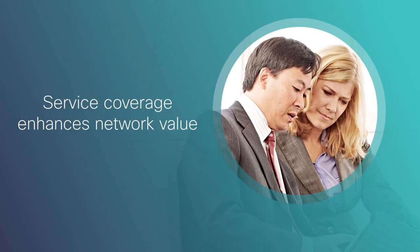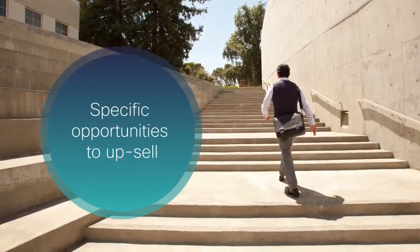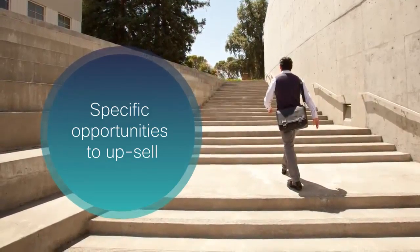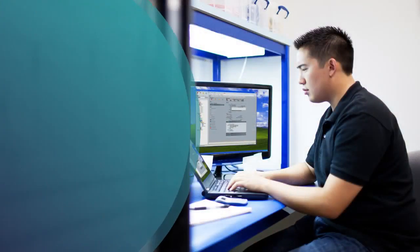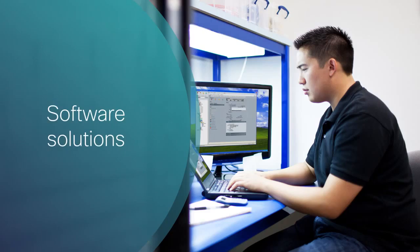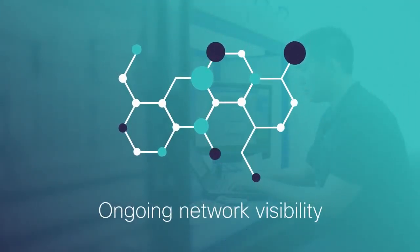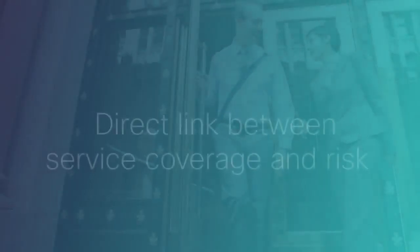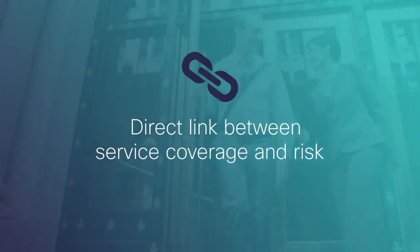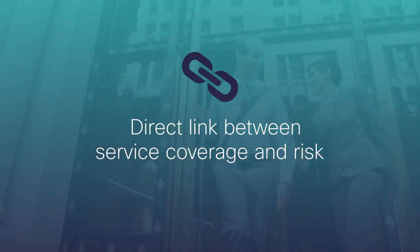The Renewal Competency Center for Partners data is vital to that conversation. It gives you specific opportunities to upsell products and services that reduce risk. These products and services might include network assessments, technology refreshes, new multi-year contracts, new software solutions, and smart capabilities services that provide ongoing network visibility. Customers who understand the direct link between service coverage and risk tend to be far more receptive to discussing these business value options.